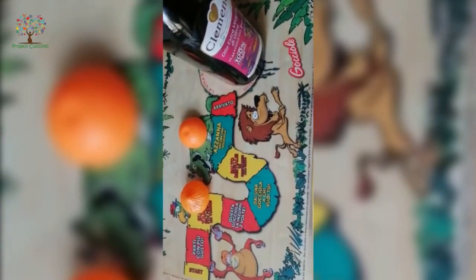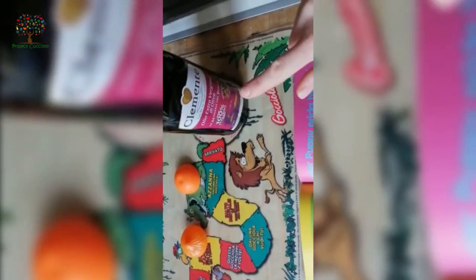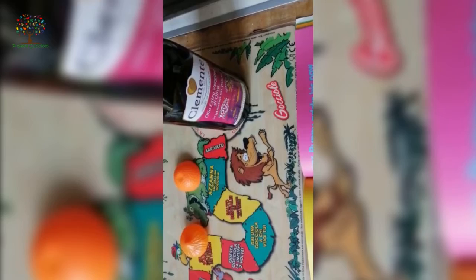Let's have a hunt around your house for anything that starts with an O. I found an orangutan, an onion, an orange, and olive oil. What can you find around your house that starts with the letter O?